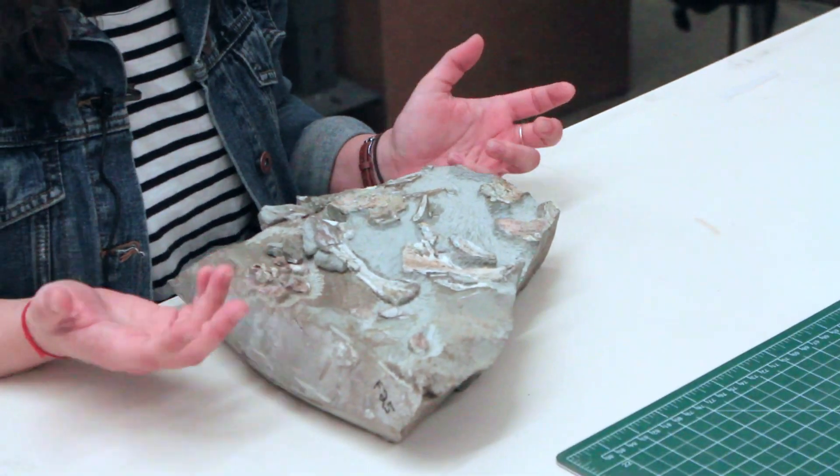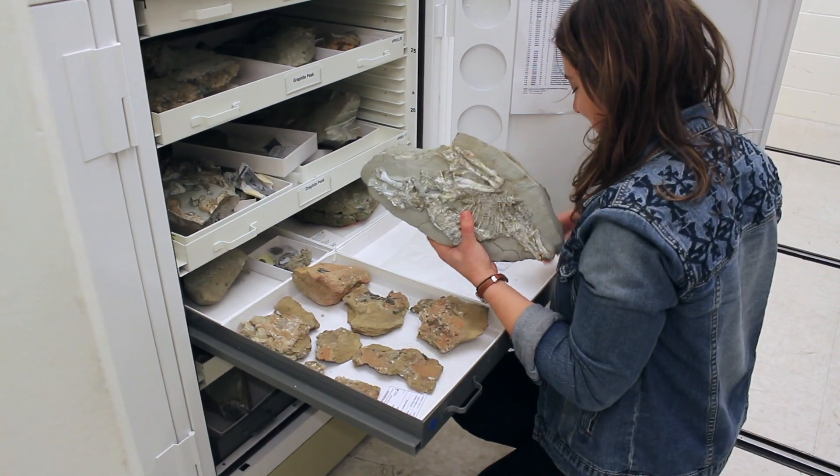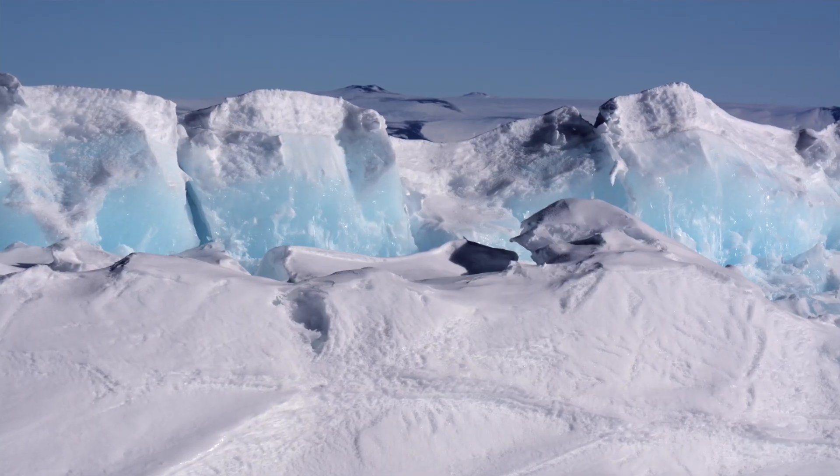These are scattered parts of Lystrosaurus. We're going to be looking for how this animal was affected by the extreme seasons that it encountered and lived in in Antarctica.